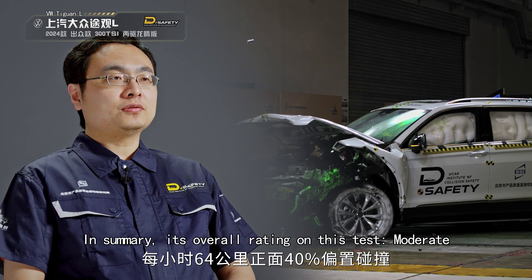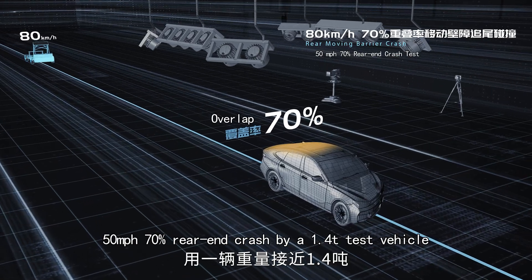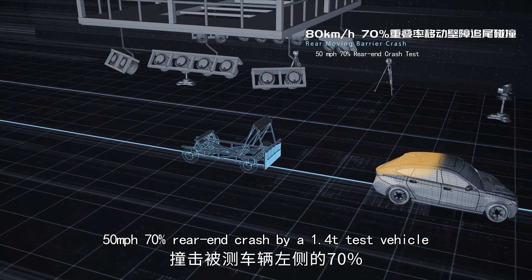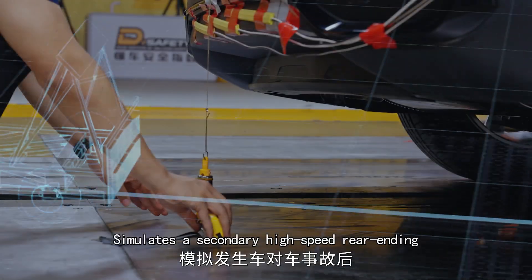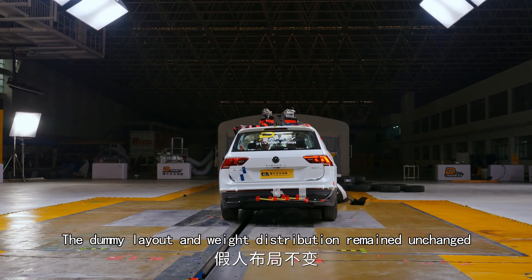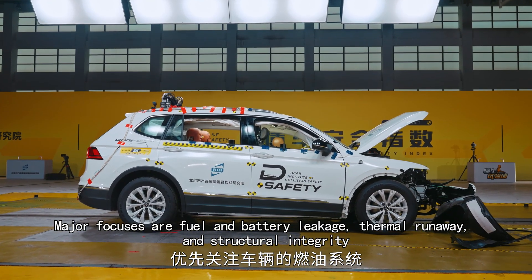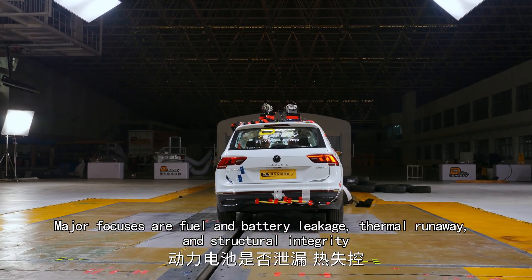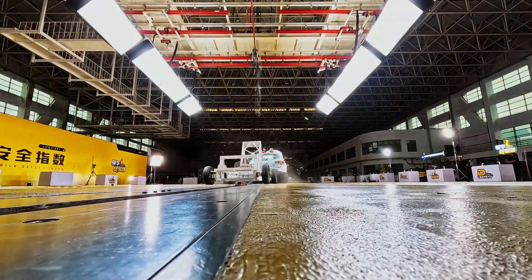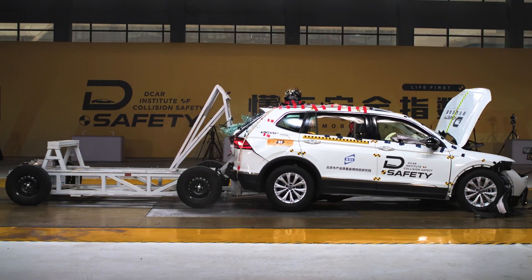In summary, its overall rating on this test is moderate. Next: 50 miles per hour, 70% rear-end crash by a 1.4-ton test vehicle, simulating a secondary high-speed rear-ending. The dummy layout and weight distribution remained unchanged according to US federal regulations 301 and 305. Major focuses are fuel and battery leakage, thermal runaway, and structural integrity.